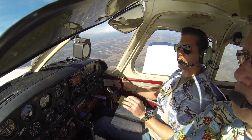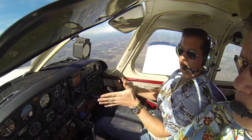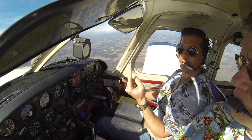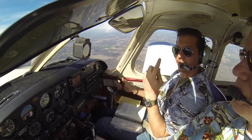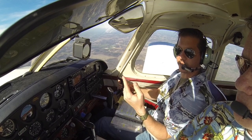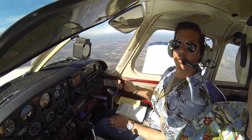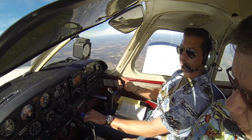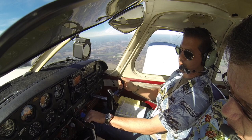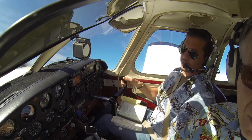Alright, so we're going to establish — we're going to bring our power back, we're going to look for a 45-degree turn. We're going to try and maintain 105-110 on our airspeed to give us a constant rate. For every 360, we should lose about 800 to 900 feet. Okay, so we're about there, so I'm going to go ahead and pull the power back and start that 45-degree turn.